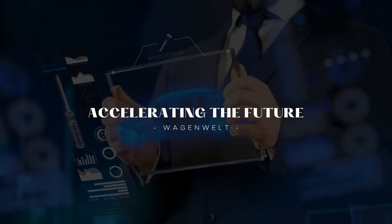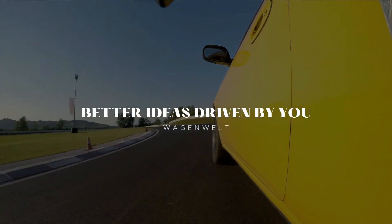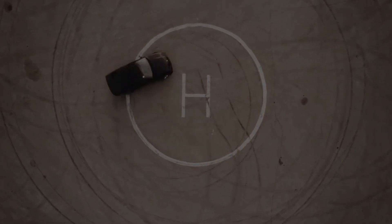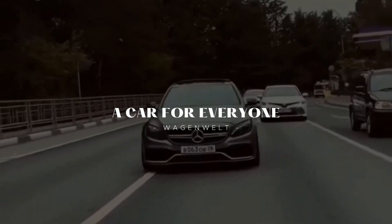Thanks for watching my video about the 2021 Mercedes-Benz E-Class Coupe review. If you like this video, don't forget to like and subscribe to support our channel. You can also turn on the bell for more updated videos. See you in the next video!